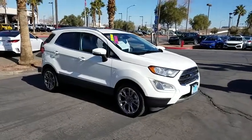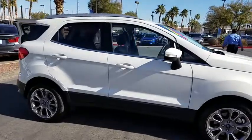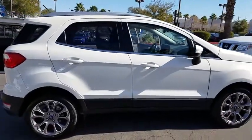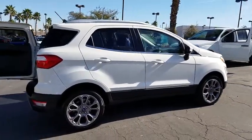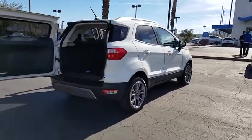2018 Ford EcoSport. The Ford EcoSport has an upgraded interior that provides you all the features you could ever want. It also offers you the functionality of an SUV but in a size where you feel in control.